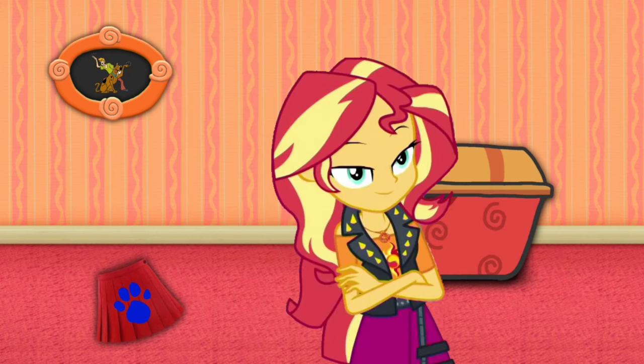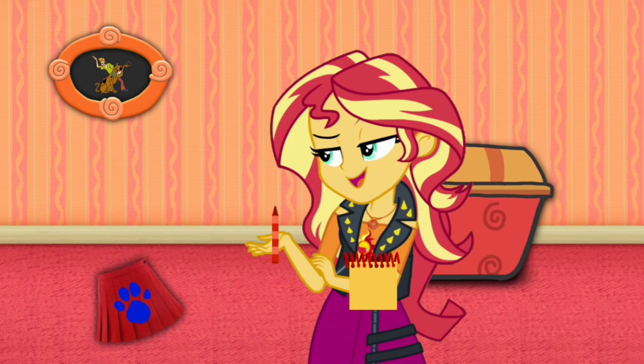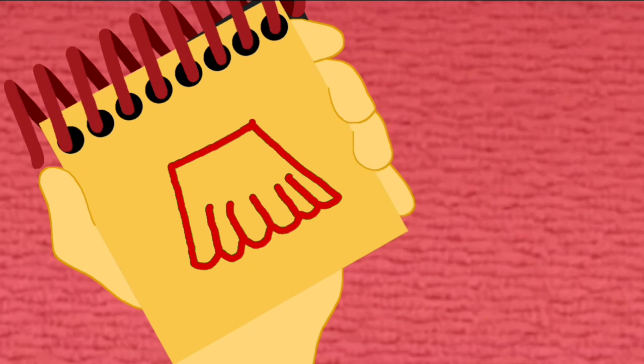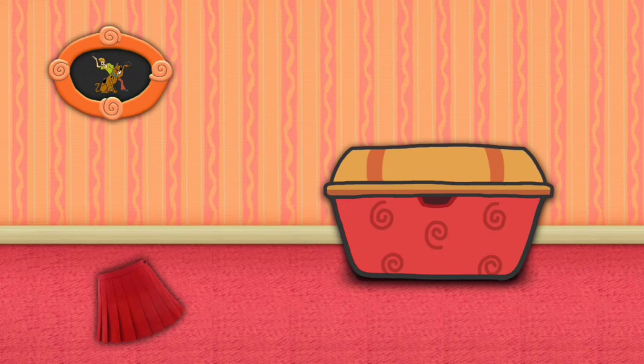You know what we need now — our handy dandy notebook! Okay, so a red skirt. I think I'll use this red crayon to draw the skirt. We'll draw the outline of the skirt and some lines here. There — a red skirt! We have all three clues to figure out what Blue's favorite Scooby-Doo character is. We're ready to sit in our thinking chair — let's go!